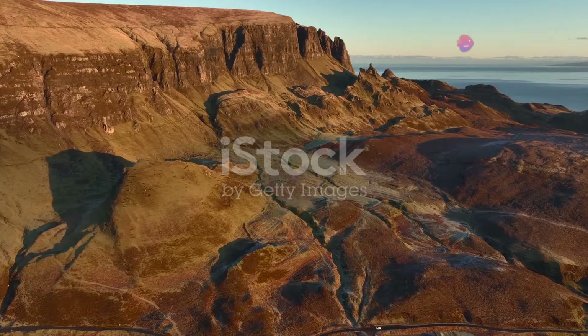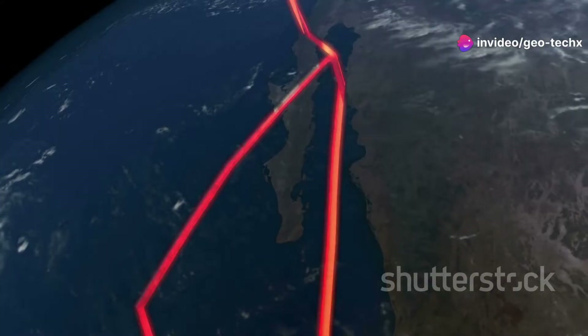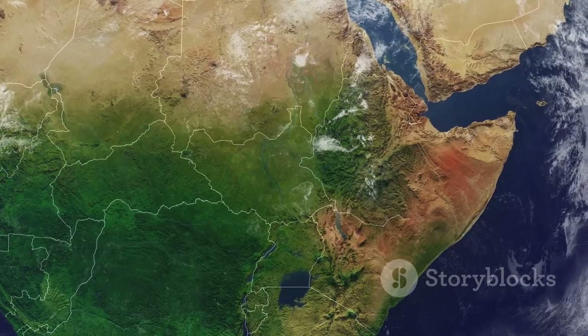Around 200 million years ago, during the Triassic period, a dramatic event occurred. The supercontinent Pangaea, which once held all the Earth's land masses together, began to break apart. From this colossal split, the Somali plate was born.